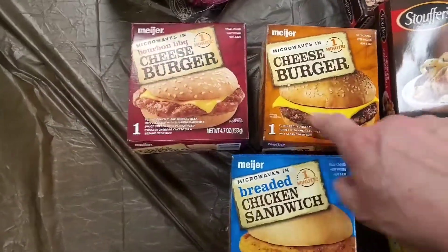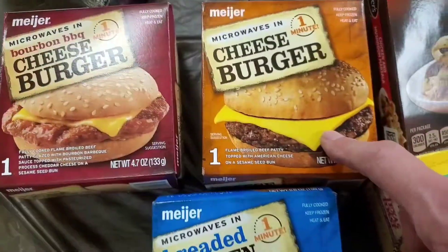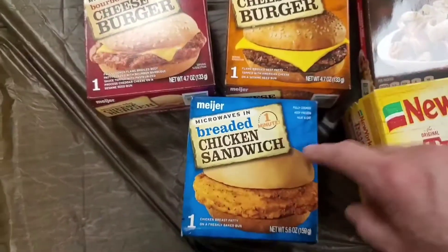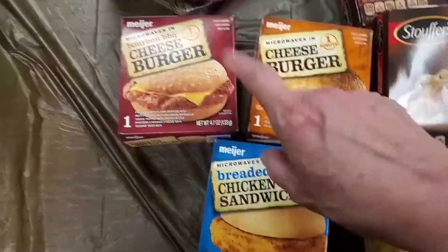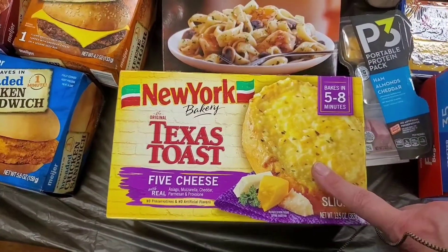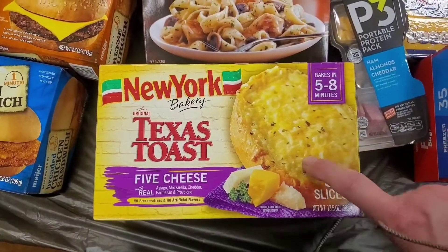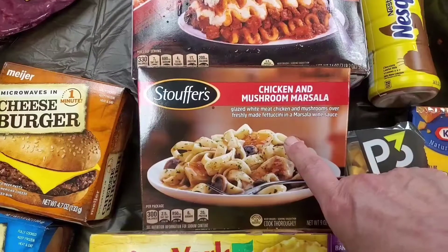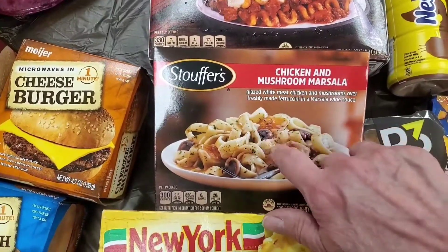I picked up these pre-made items — they were on sale for a dollar each. This is a hamburger patty with barbecue sauce for my husband because I've got him spoiled. I also got him a regular cheeseburger and a chicken sandwich, a dollar each. Then I picked up this chicken and mushroom marsala — I had a coupon, I think it was 3.49 and I got a dollar fifty off. I've never tried it before because it has a wine sauce, so I got a small one for us to taste.